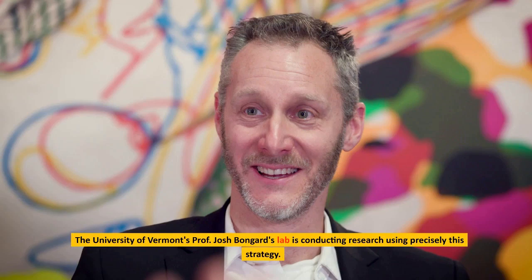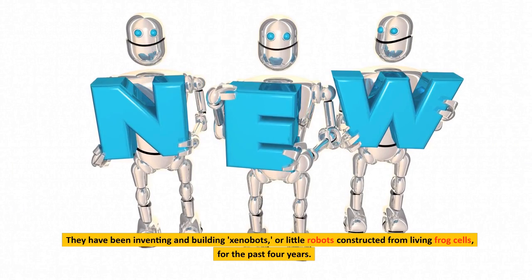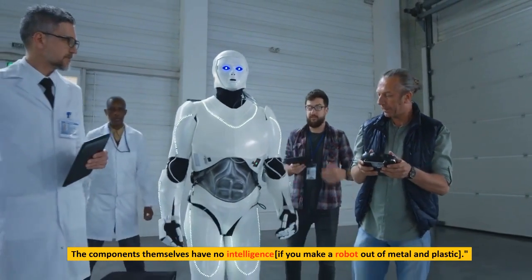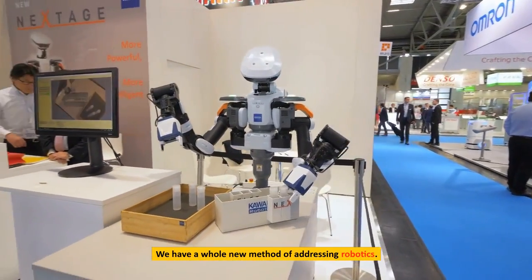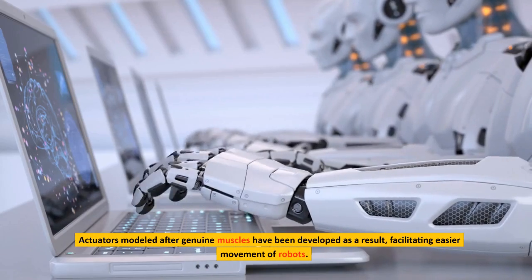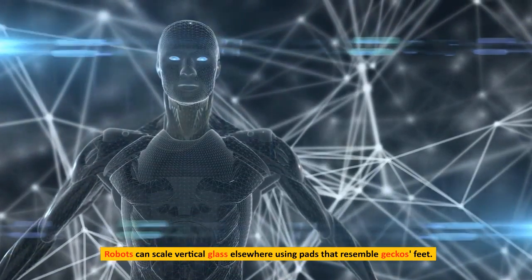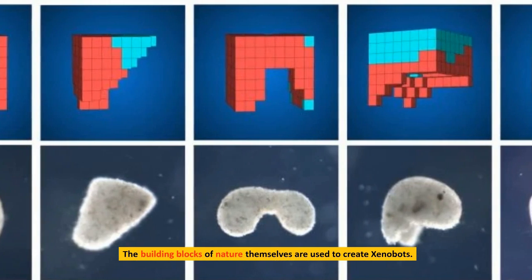The University of Vermont's Professor Josh Bongard's lab is conducting research using precisely this strategy. They have been inventing and building xenobots, or little robots constructed from living frog cells, for the past four years. Bongard describes the strategy: the components themselves have no intelligence. If you make a robot out of metal and plastic, do we have a whole new method of addressing robotics? From parts that are also incredibly intelligent machines, we are creating something new. For many years, robotics has been influenced by nature. Actuators modeled after genuine muscles have been developed, facilitating easier movement of robots. Robots can scale vertical glass using pads that resemble gecko's feet. The building blocks of nature themselves are used to create xenobots.